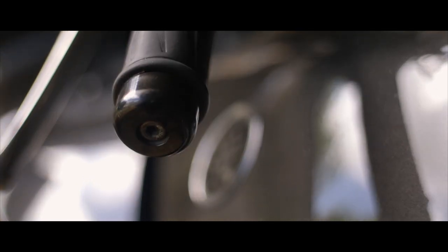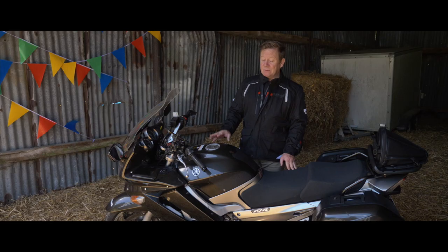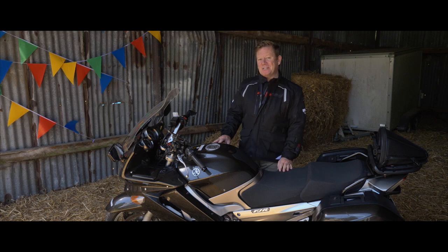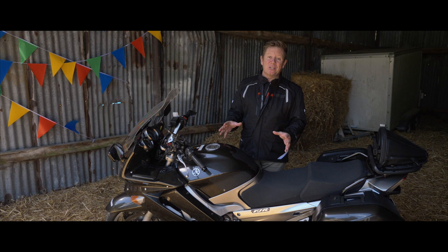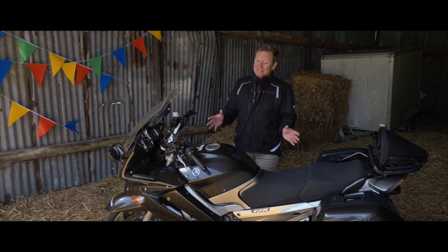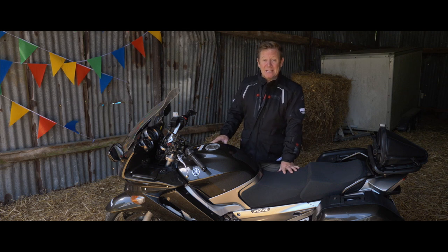The next thing I want to talk about is the sixth gear, or more to the point the lack of it. In 2014, Yamaha added the sixth gear, but this 2010 model doesn't have it. If I hadn't read so much about it I wouldn't have even noticed it — I think it's just the beautiful sweet sound of the engine making you think there's another gear to move up to. But it definitely doesn't need it; you do not need a sixth gear to lose your license on this machine.